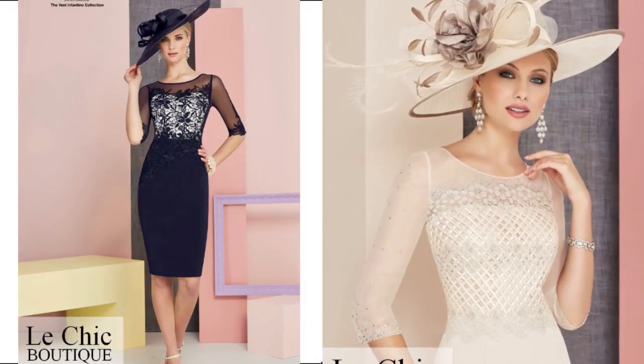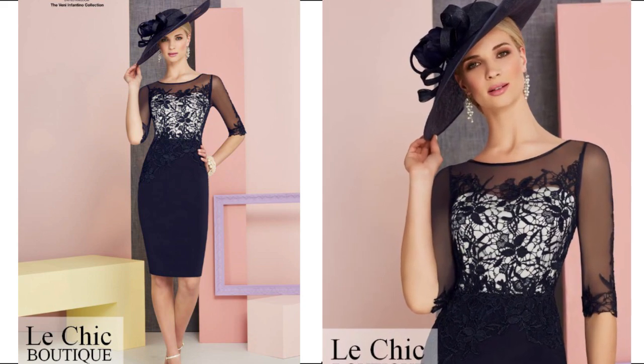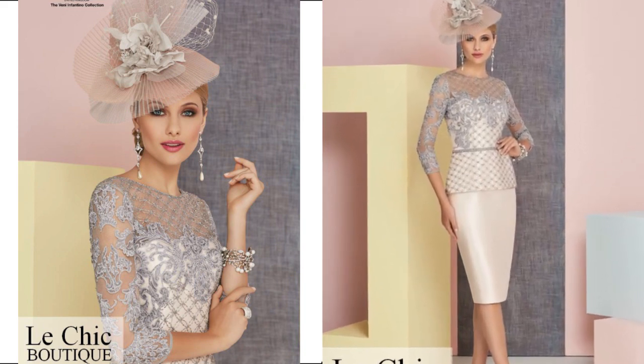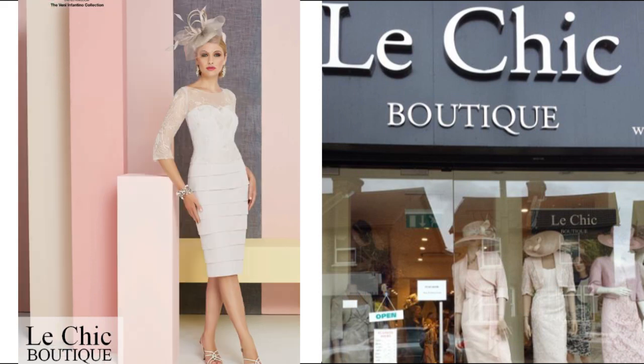We have navy and ivory, we have taupe and ivory, almond and ivory, vintage rose and ivory, and lots of silver and ivory. And we have steel and ivory as well.